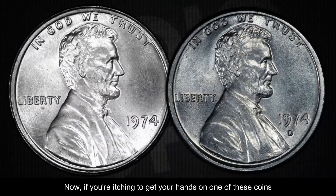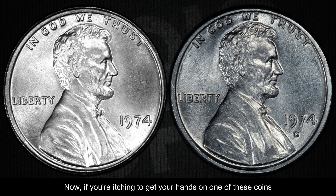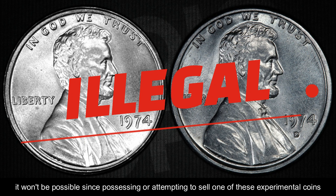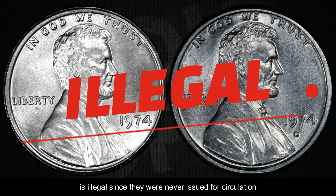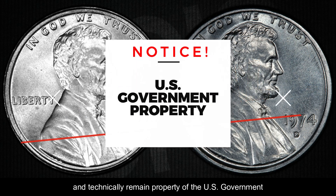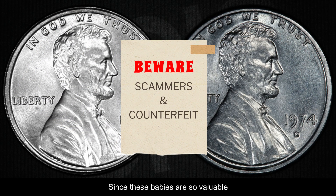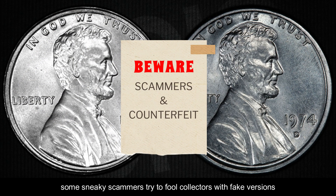If you're itching to get your hands on one of these coins, it won't be possible, since possessing or attempting to sell one of these experimental coins is illegal — they were never issued for circulation and technically remain property of the U.S. government. And one more thing to watch out for: counterfeit coins. Since these are so valuable, some sneaky scammers try to fool collectors with fake versions.